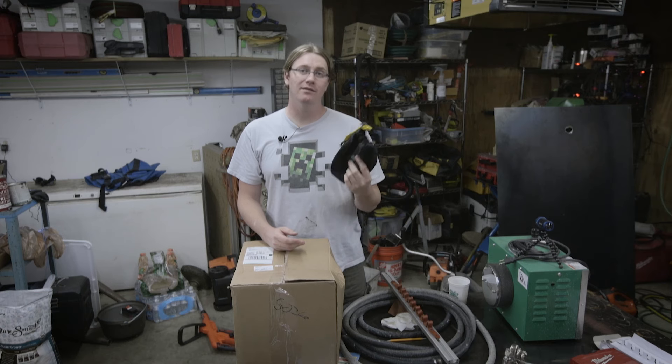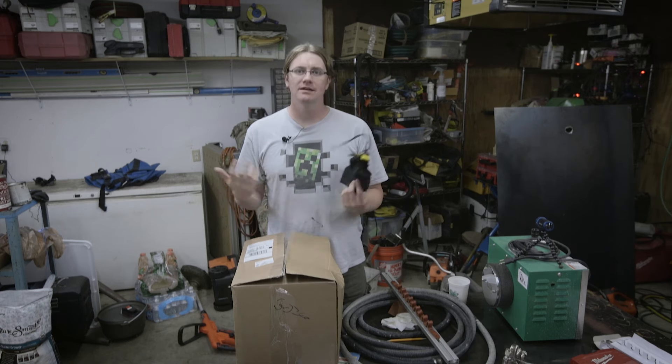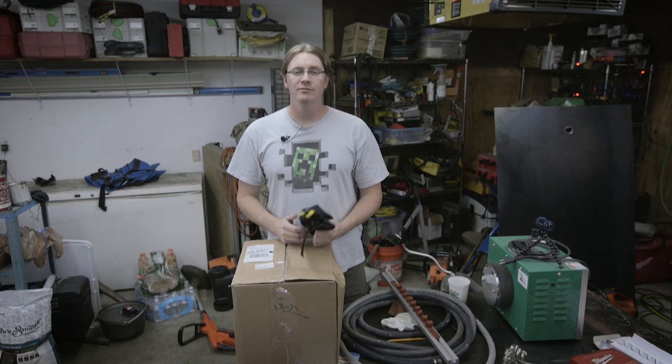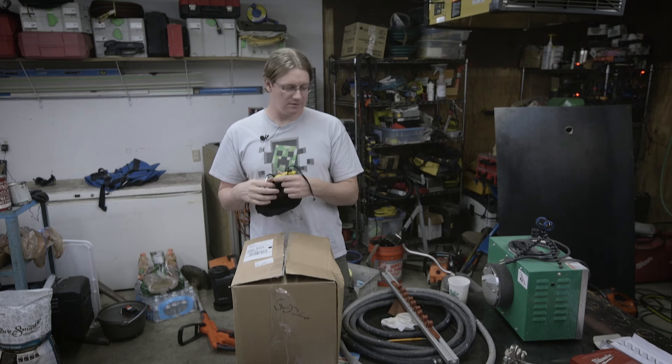I ended up smashing them in the backhoe, running them over with a backhoe, throwing them out the window of my truck at 55 miles an hour, and shooting them out of an air cannon — which I should have the video for up very soon. Basically these things are really damn tough and pretty much indestructible.